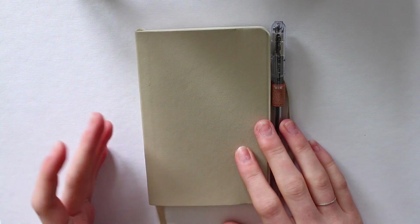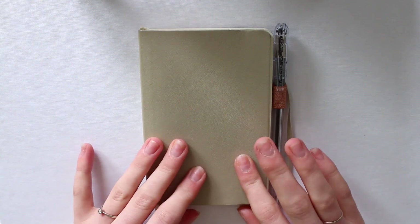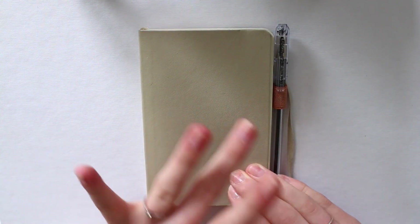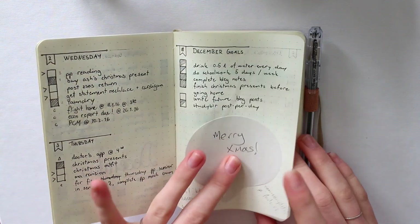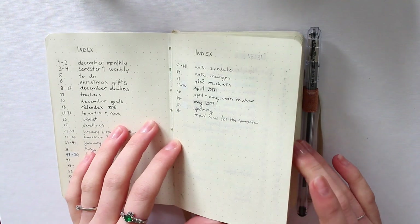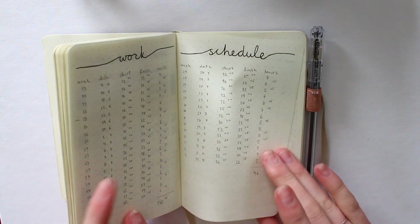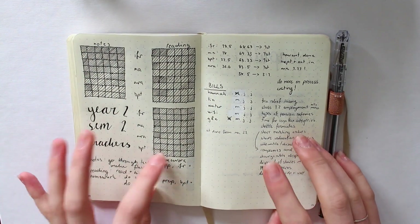For those of you who have been here a while, or those who went back and binge-watched my videos, this is the same pocket Leuchtturm scheme as in my first ever bullet journal video — not just the same make and model, it is the actual same book. I've obviously set it up differently for what I need at the moment, and I'm going to take you through that.